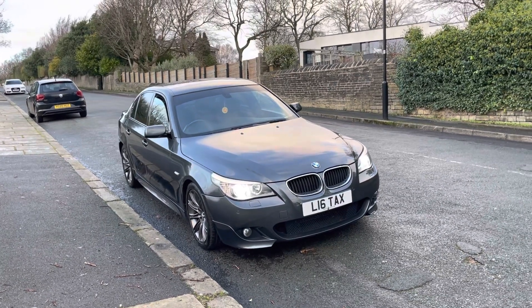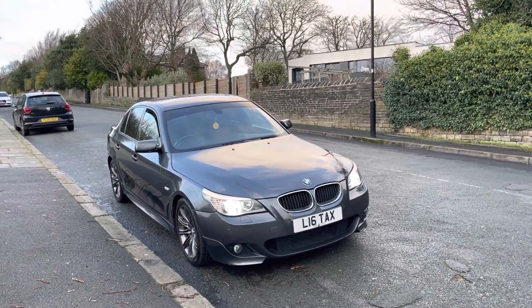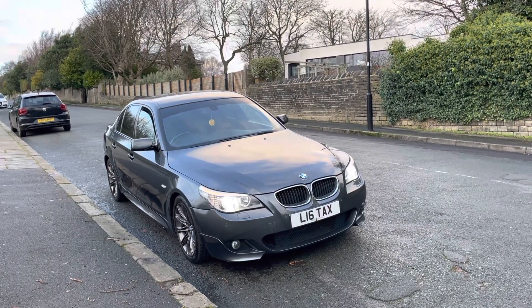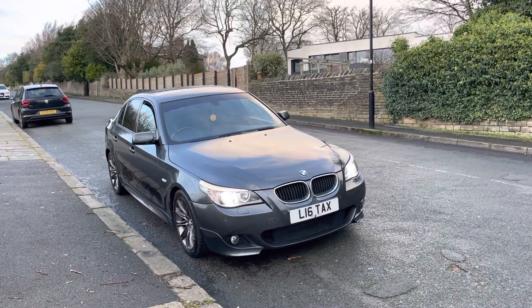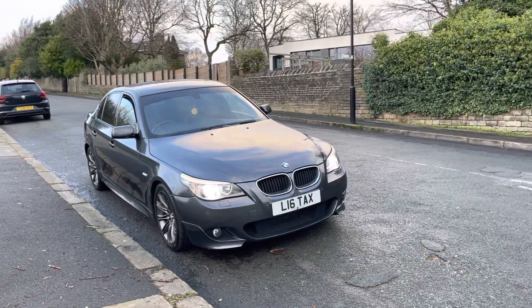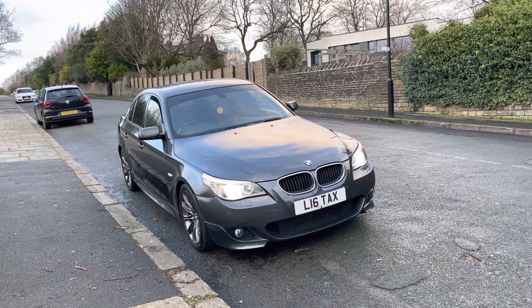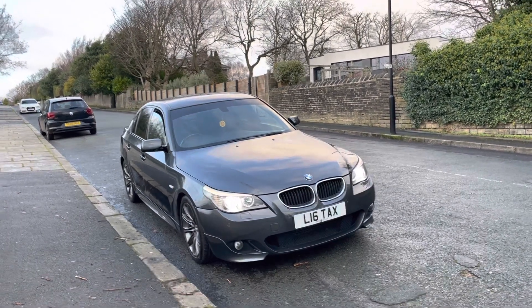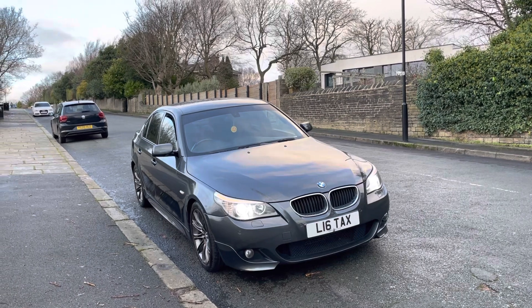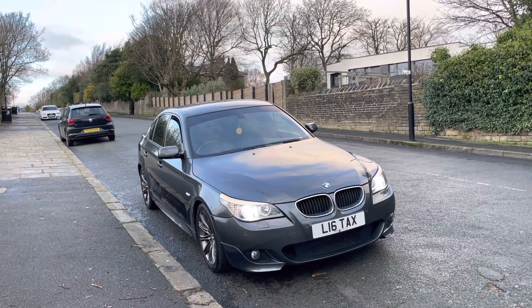Thank you for viewing this video with Emperor Cars. I'm going to quickly show you around this fantastic BMW 520d M Sport Business Edition, finishing in the quite rare Platinum Grey Metallic. I'll quickly tell you a bit about it, go around the exterior and interior, and give you an idea of what to expect. Already you've got xenon headlights on the front, and front and rear parking sensors. This is no ordinary 520d M Sport.